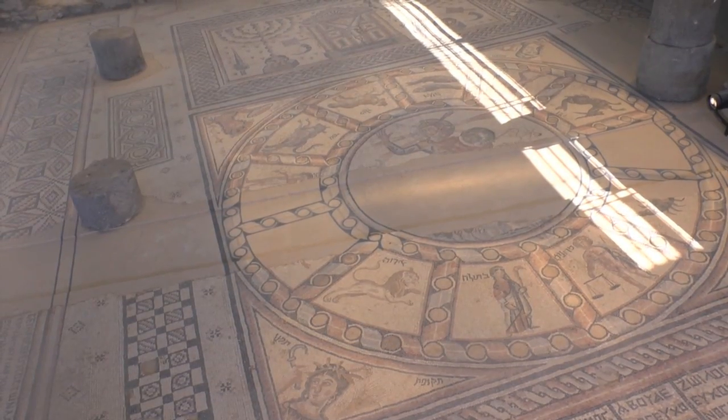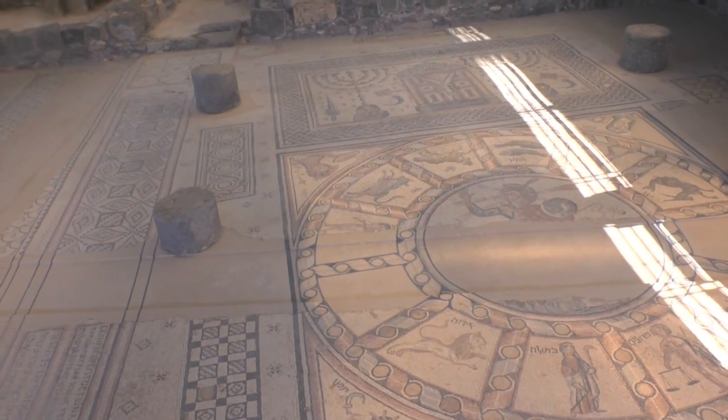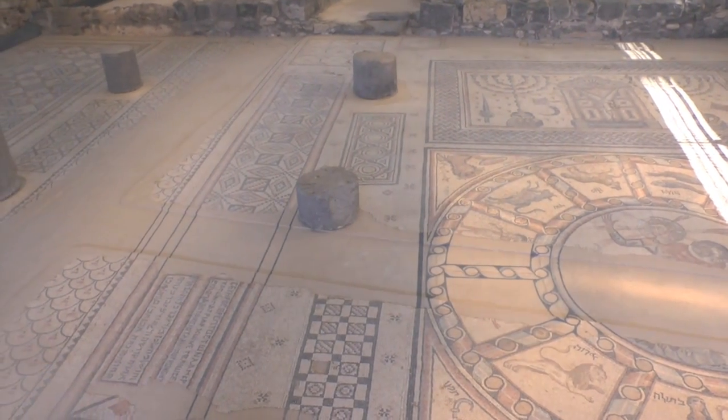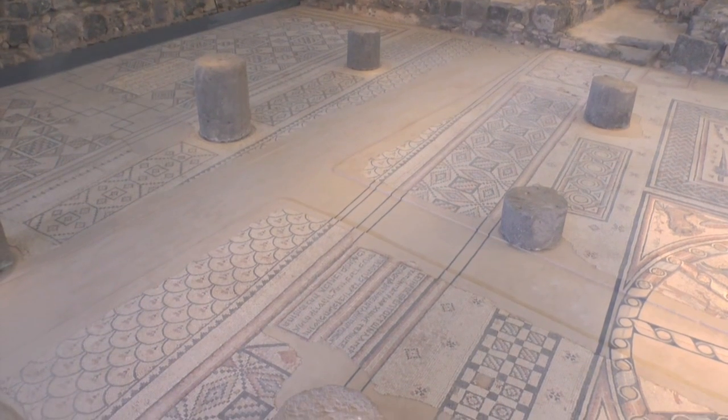Archaeologists have found in this synagogue the best preserved mosaic floor of a synagogue anywhere in Israel, dating from the fourth century. So before we go into the village in Nazareth, Israel, I would like to show you that marvelous piece of art. This is the best preserved mosaic floor ever discovered of a synagogue in Israel. The work is extremely intricate and beautiful.